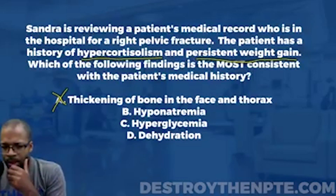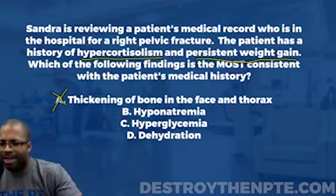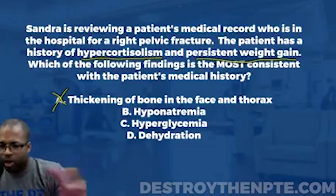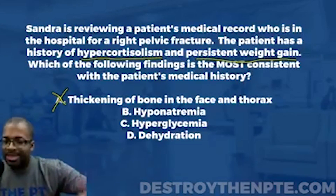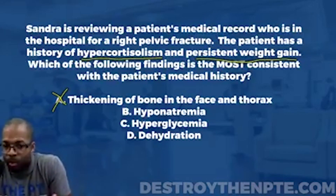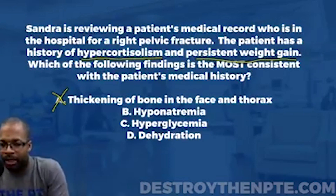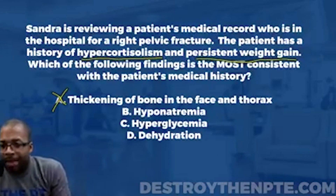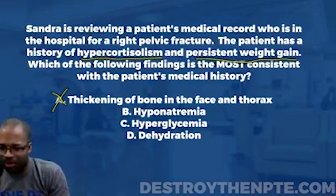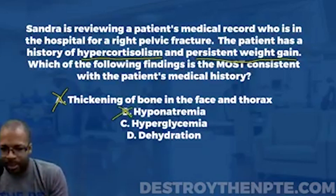Option B is hyponatremia. Recall that aldosterone causes the reabsorption of water and sodium, so the body holds on to more sodium. That leads us to expect hypernatremia, not hyponatremia. Hyponatremia is the exact opposite of what we'd expect with elevated aldosterone, so we eliminate B.